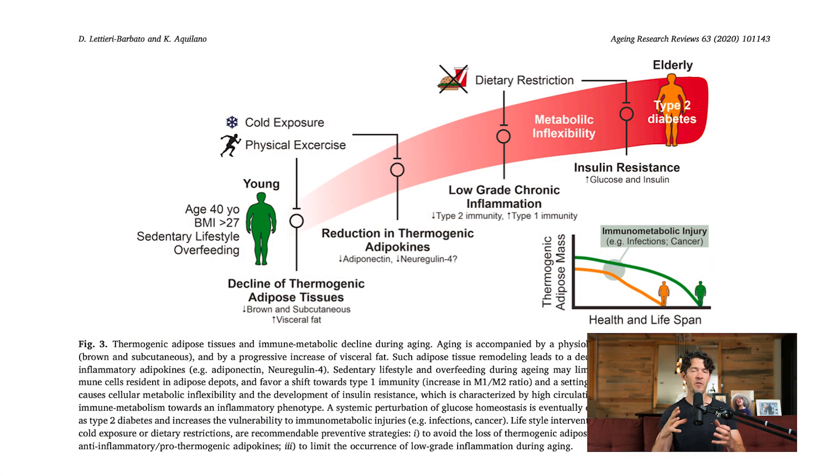Brown fat is metabolically protective because it can take stored energy and, through an uncoupling process within the mitochondria, convert it into heat rather than ATP. It generates heat — thermogenesis. As we age, that thermogenic capacity declines, so you need to be proactive about training your fat cells to preserve this thermogenic capacity. We tend to gain more weight as we age, which makes this especially important.